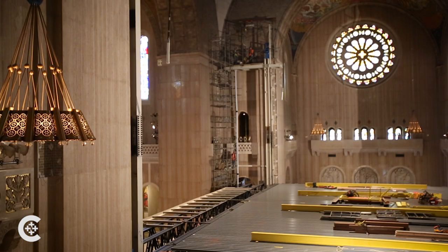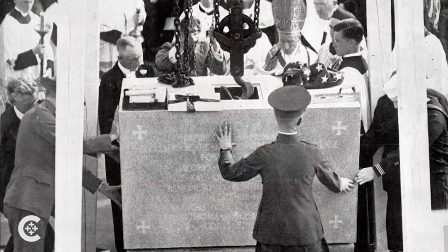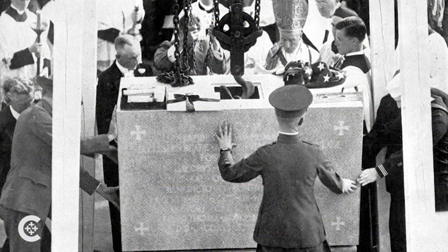The dome is 158 feet off the nave floor. The shrine, as you know, was begun in 1920 with the placing of the cornerstone, and the shrine has been built in stages.